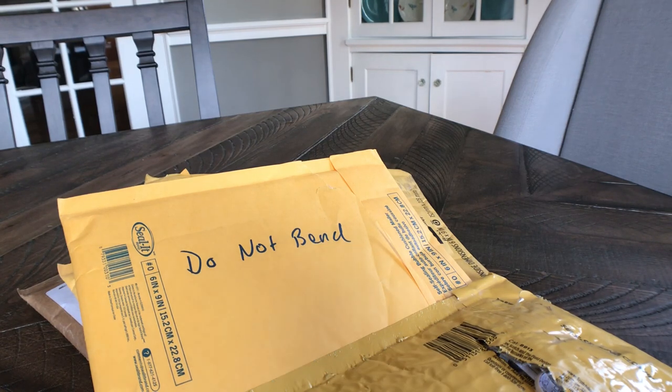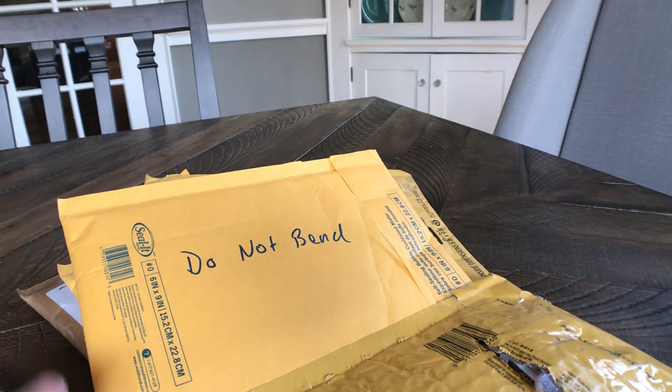Hey, happy Friday guys. Going to do a quick mail day today and open up some other cards here in a little bit. Going to try and do part of the YouTube live feed as well. So let's open up some mail and see what we got first, and then we'll go live here in a little bit.